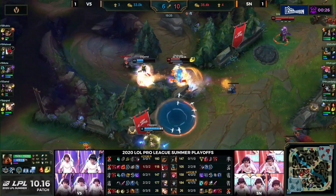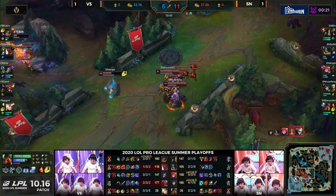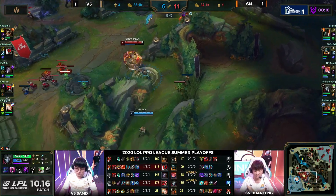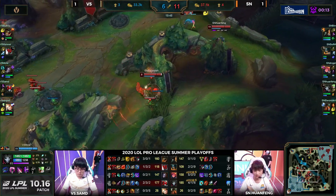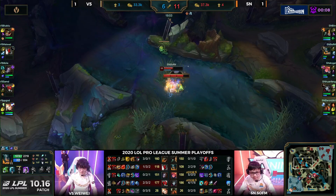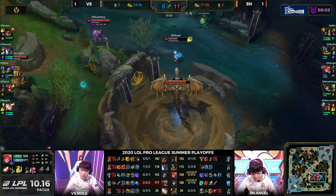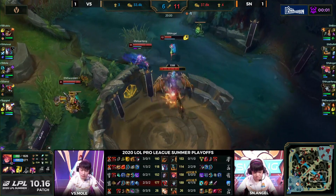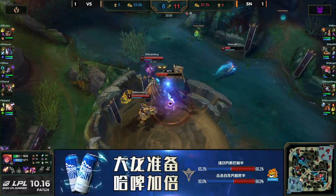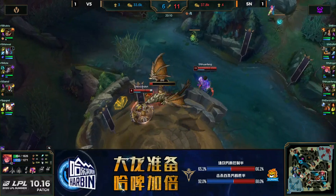Angel gets the kill onto the AD carry of V5, and now the siege can continue. Suning going to take the safer approach despite having a 30-second death timer on SamD — they're just going to turn and look for this dragon. Sofm in the meantime, even though he's the jungler, is going to be on the top side getting himself a Rift Herald. The rest of Suning can quite happily take control here — Weiwei died during that last skirmish, so there's no smite contest.